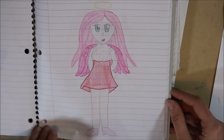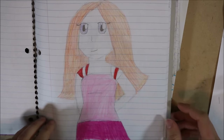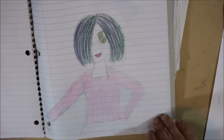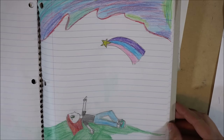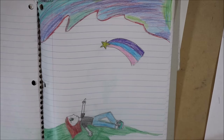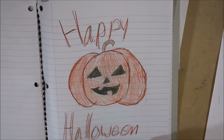I drew an angel girl. And then a red-headed girl — I like her hair. She's pretty cool, she's got that scene hair. And then this is bad — I guess an aurora borealis and a girl pointing at a shooting star. Didn't even finish the grass. The flower. And happy Halloween.